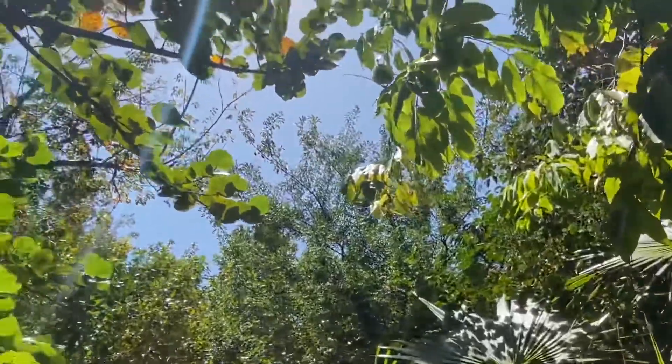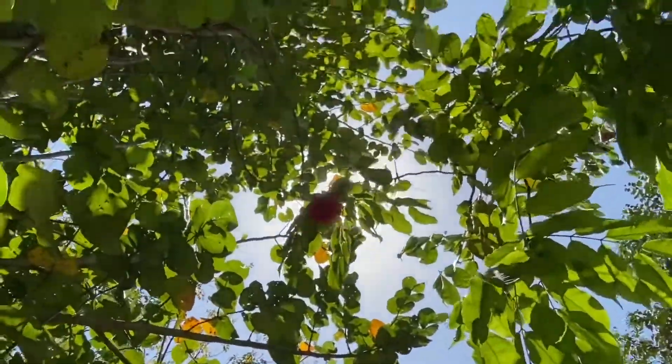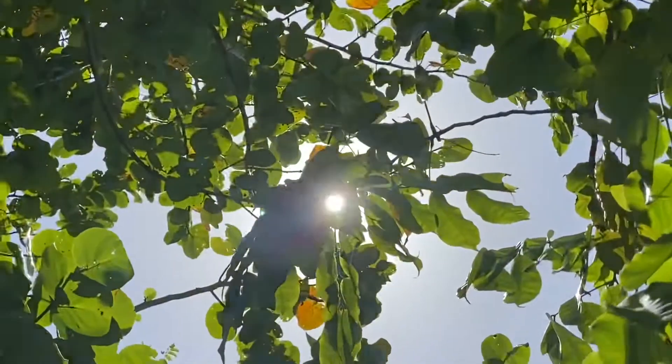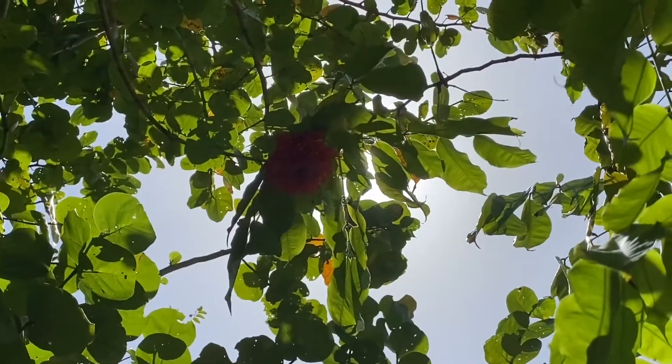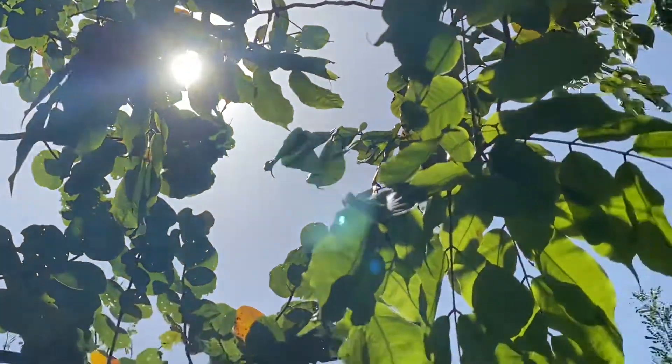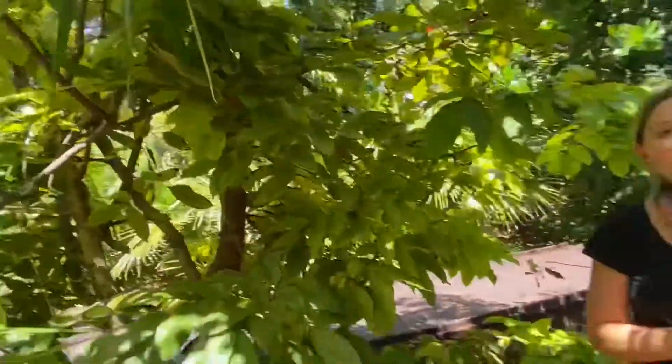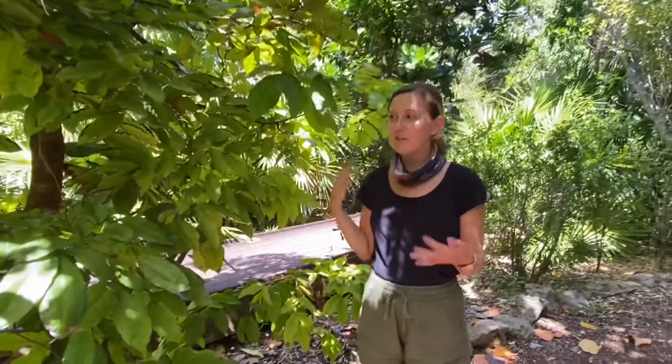We have a couple other names for this plant. Another popular name for this is called the Panama Flame. An interesting fact is that this plant is primarily pollinated by hummingbirds, because it doesn't have much of a scent to the flowers, but it has a lot of nectar, so that attracts the hummingbirds.